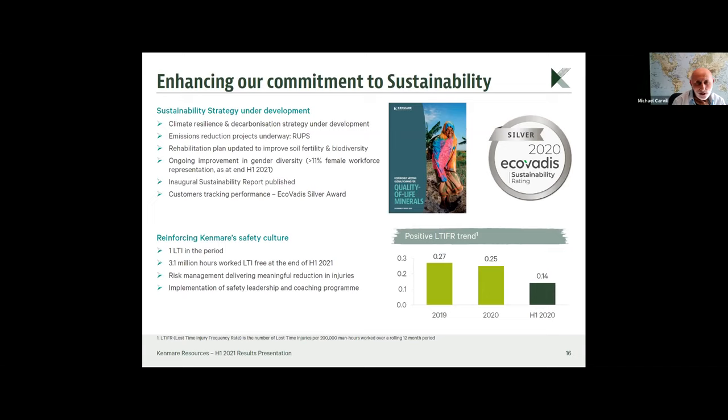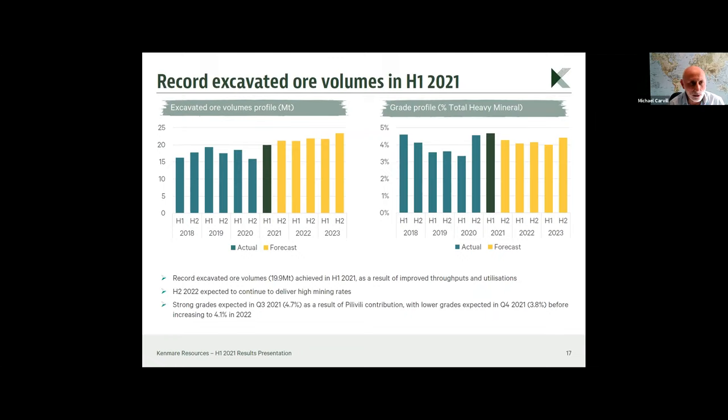In terms of safety, our record performance means we have worked for 3.1 million hours without a lost time injury. This doesn't happen by accident — it takes careful assessment of the risk of every single task, focused by site management, senior management, and every single person taking responsibility for their own and their colleagues' safety. We recently implemented several projects, the last of which was the movement of our wet concentrator plant and dredge from Namalaobi to a new ore zone called Pilivili, which is high grade.